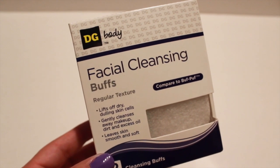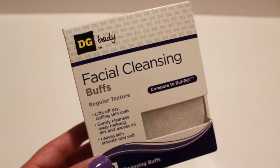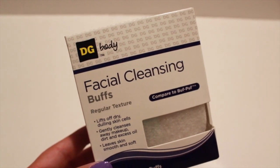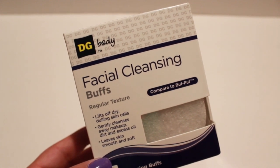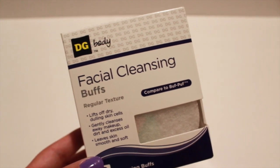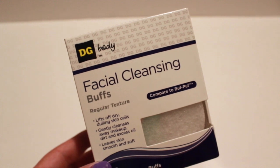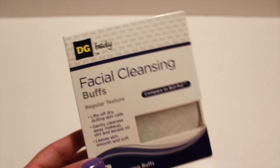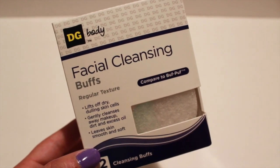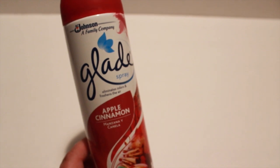These two items are from Dollar General, not Dollar Tree, but they were a dollar so I wanted to include them in my haul. This is a facial cleansing buff — it's supposed to help lift off dry, dulling skin cells and clean up makeup, dirt, and excess oil. Two buffs come in the box. I also picked up an air freshener from Glade in the scent Apple Cinnamon.